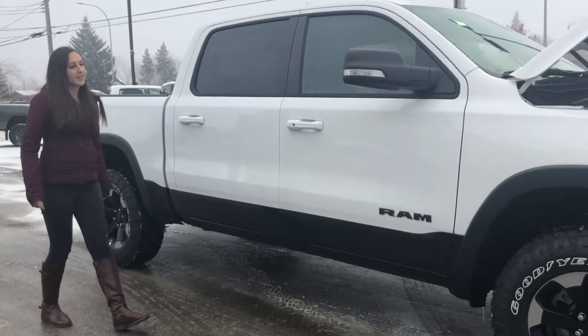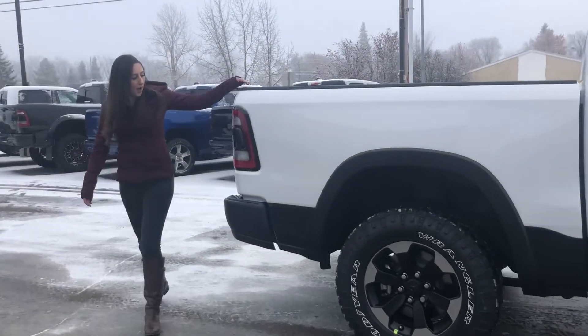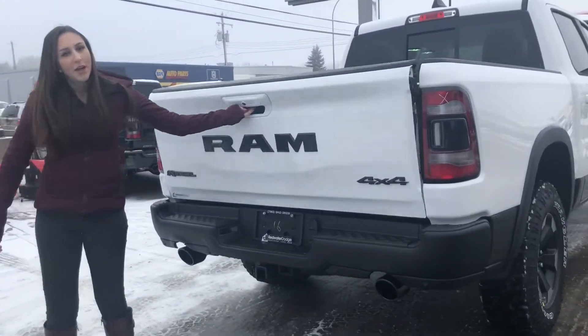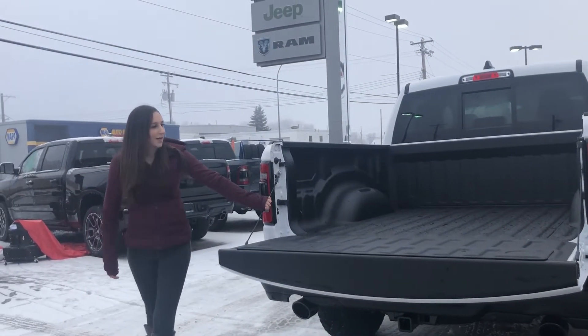Keyless entry on both sides. It's also a crew cab, so you're going to have the 5.7 box, blacked out taillights, black badging, all that good stuff. Dual exhaust, hitch receiver, wiring, backup camera, and a soft folding tailgate with the box liner there.